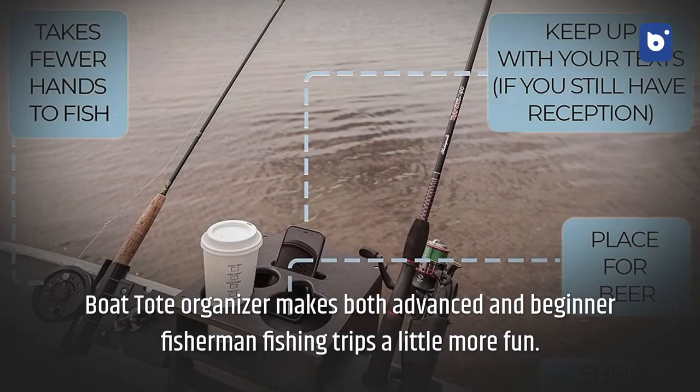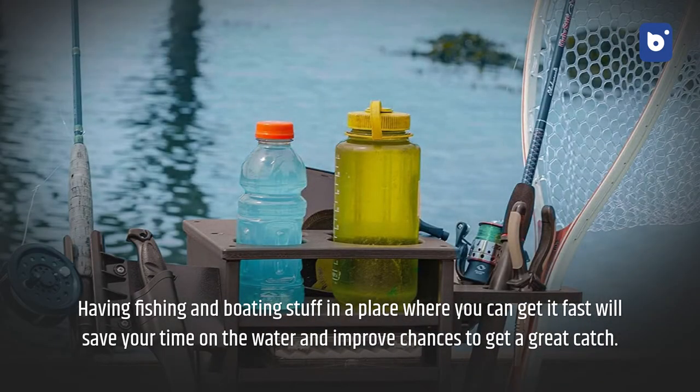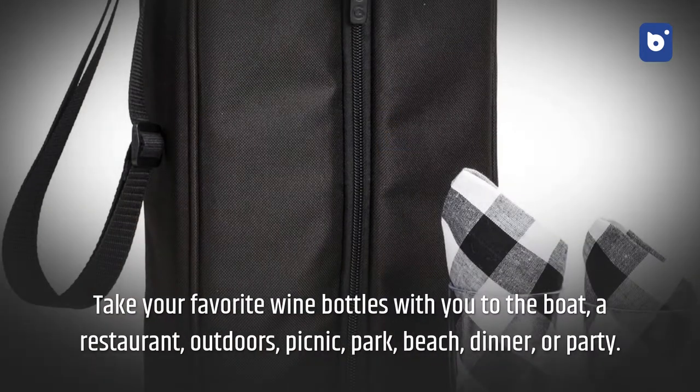The boat tote organizer makes both advanced and beginner fishermen's fishing trips a little more fun. Having fishing and boating gear in a place where you can get it fast will save time on the water and improve your chances of a great catch.